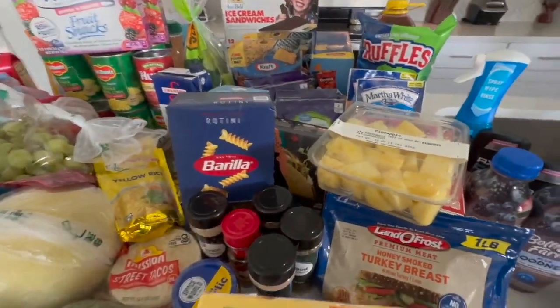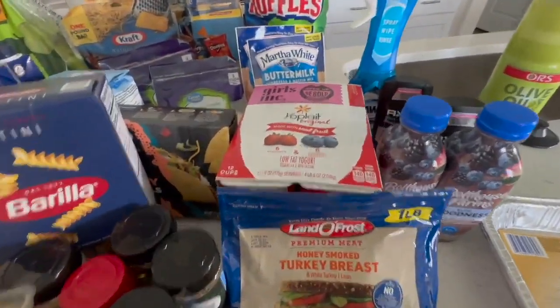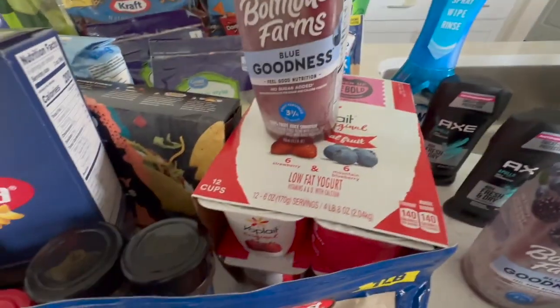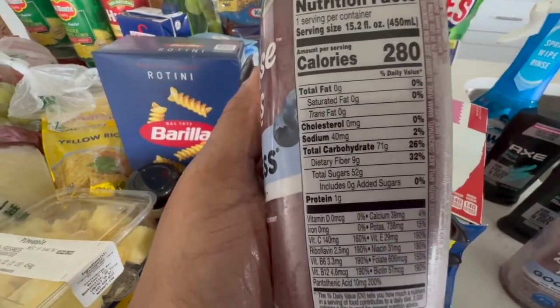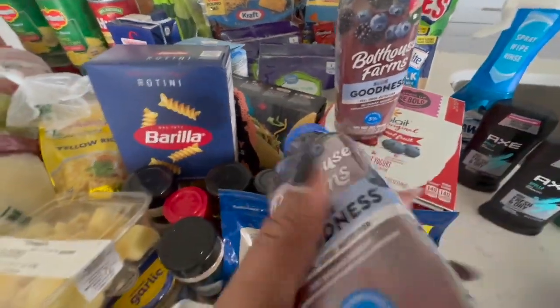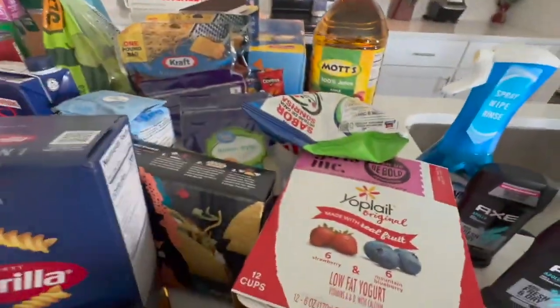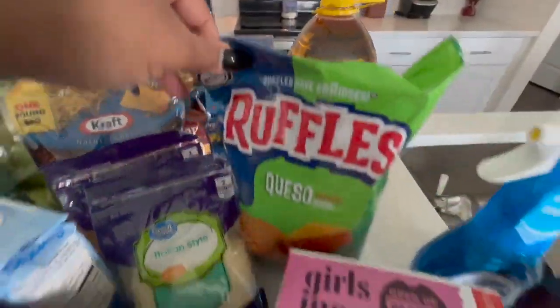I did get some pineapples — those are in every haul now. We needed some more yogurt. We got some honey smoked turkey breasts — the Boathouse Farms ones have a lot of sugar but they're really good. I got two of those. We got some cornbread because you can never have too much cornbread. I picked up a thing of queso Ruffles and some apple juice.